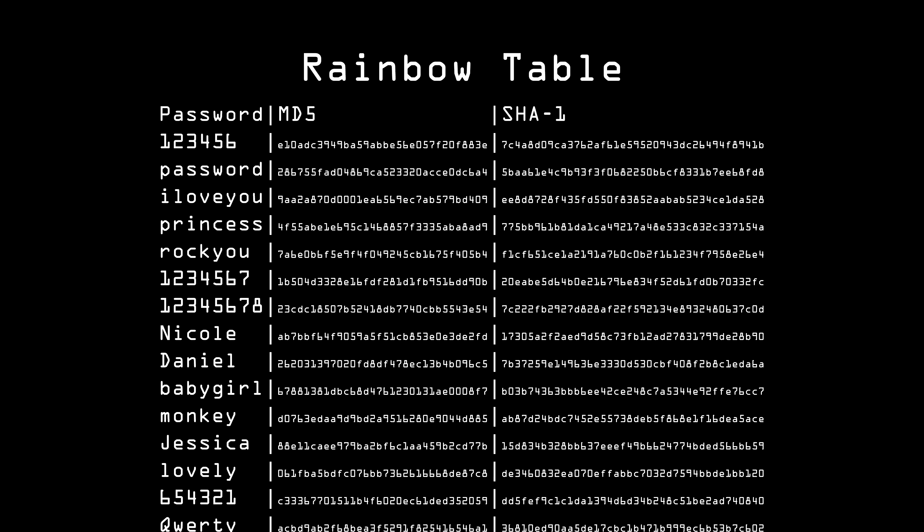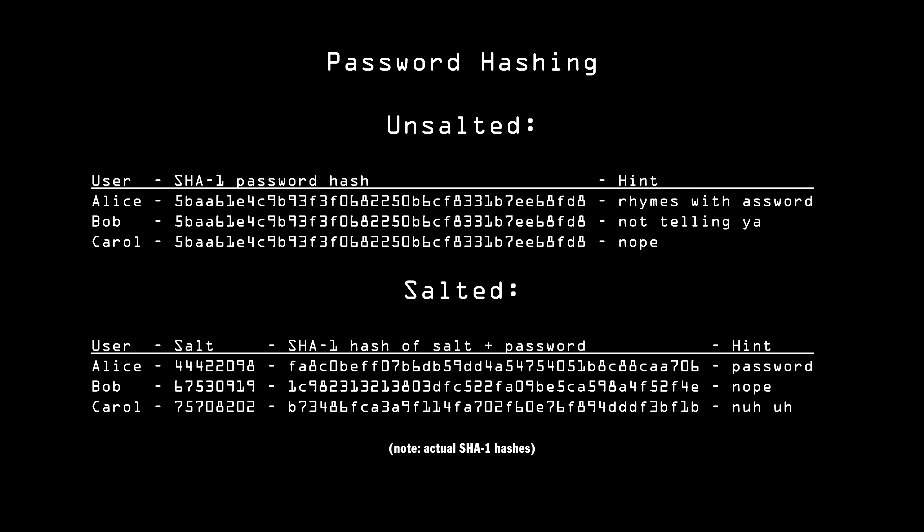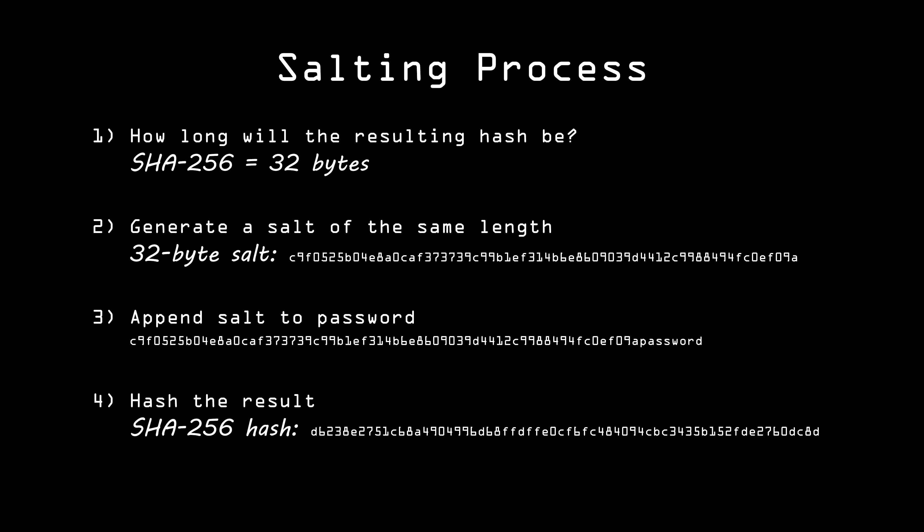So what Bob should do on his web server is give each user a unique salt, which is simply a random number or sequence of characters. The bigger the salt — in other words, the greater number of possible salts there are — the better protection from rainbow attacks he'll have. For best results, he should use a cryptographically secure PRNG to generate a salt that is as long as the resulting hash will be. For example, SHA-256 generates a 32-byte hash, so he should have his PRNG generate 32 random bytes for the salt. He then appends the salt to the password and hashes that.